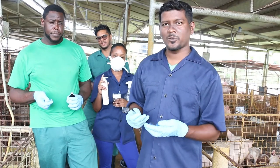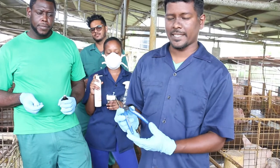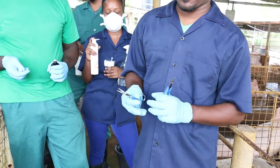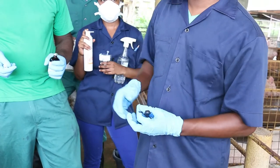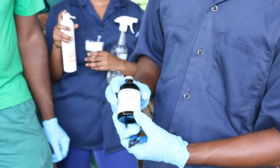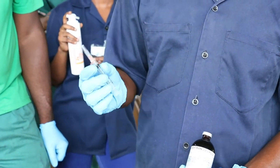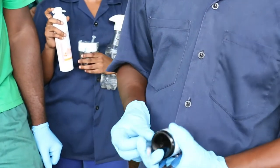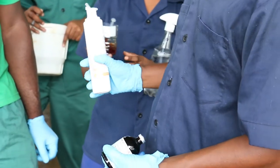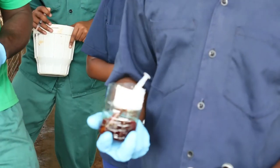Just outlined are the tools we will be using this morning. This is what we call the needle tooth eye teeth slipper, scissors to trim the navel, Iron Dextran Dermalisa iron injection, a 3ml syringe, a 25 gauge needle, Piggy Boost, and iodine to dip the navel.